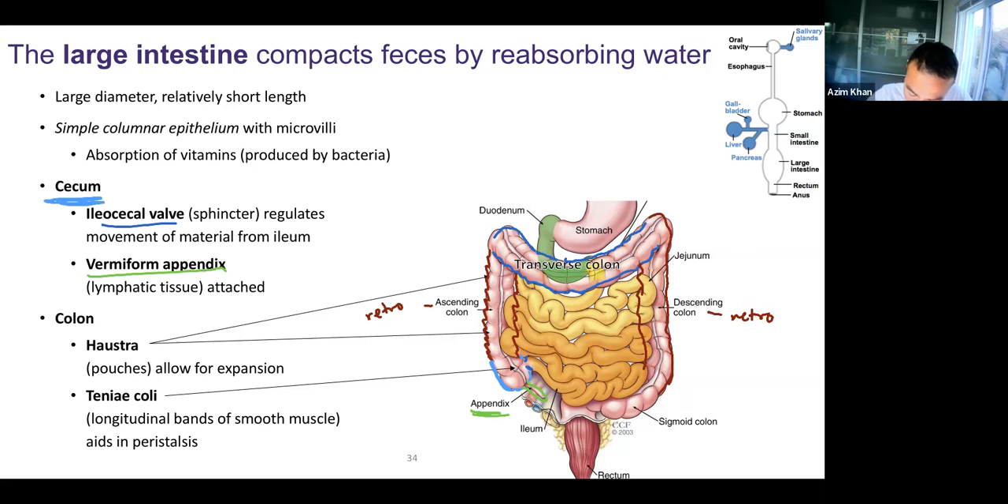The final part of our colon is the sigmoid colon. It comes down, comes up a little bit, and then comes back down. The word sigma is the Greek letter that looks like this, and you can see how bendy it is — that's why it's called the sigmoid colon. It's sigma-like.